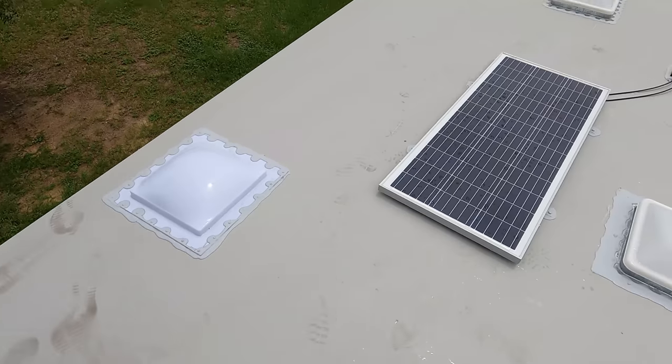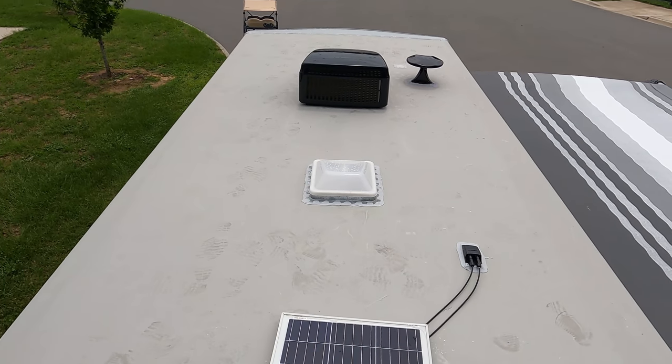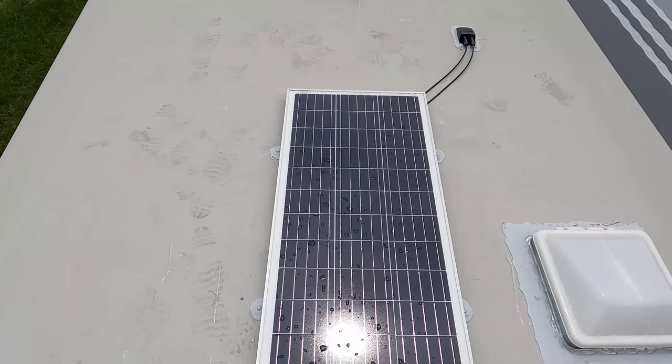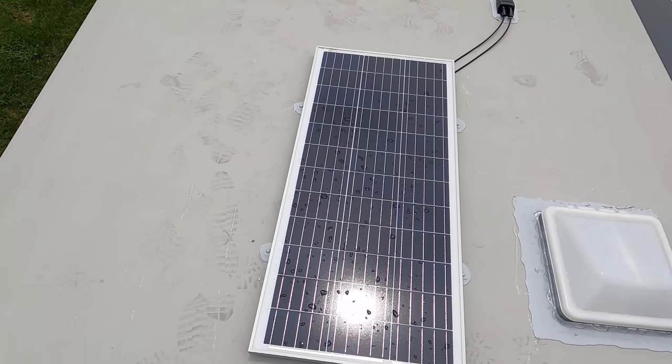Up here on the roof, you can see it's a nice one-piece roof. We have not one, but two air conditioning units — love that. It's a 50-amp unit. Right there is your King Air digital antenna. You have not one, but two places for Max Air fans. And look at this — it already comes with a solar panel on the roof.